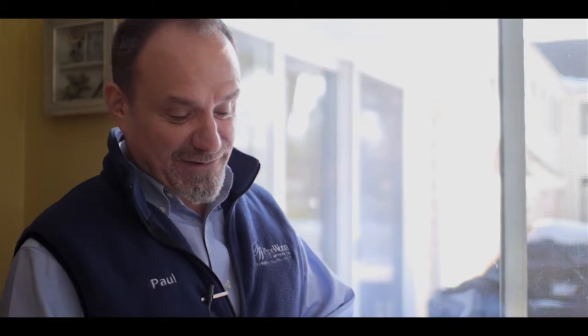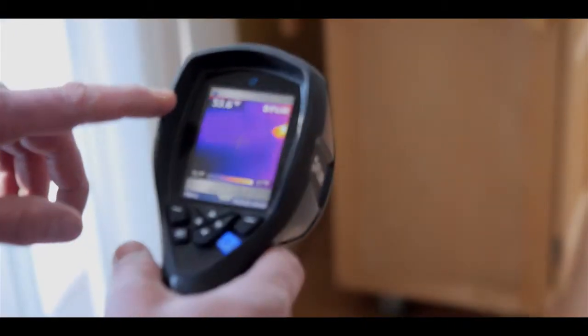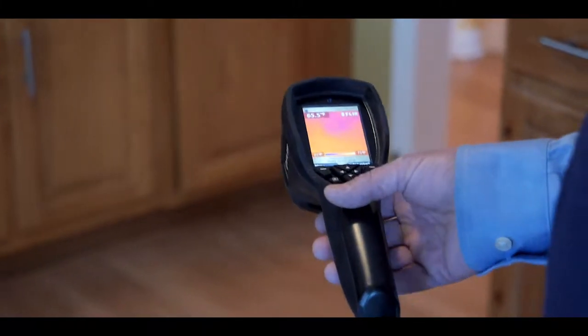Take a look at this. See all that dark purple right there? That's showing you the leaks. We've got a floor surface temperature of 53.4 degrees. I mean, you walk in here and your feet are going to be freezing. I bet there's a crawl space under here that's probably open to the outside. Let's go downstairs and take a look.